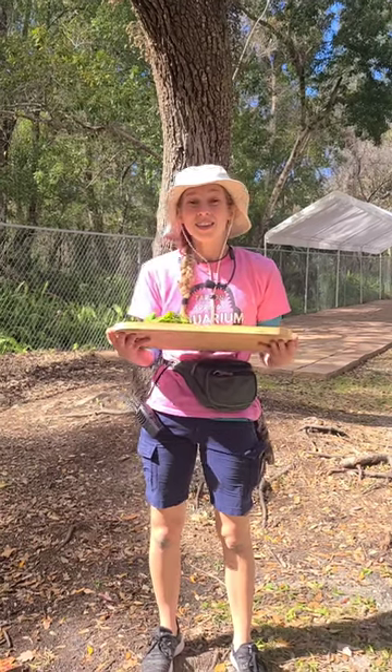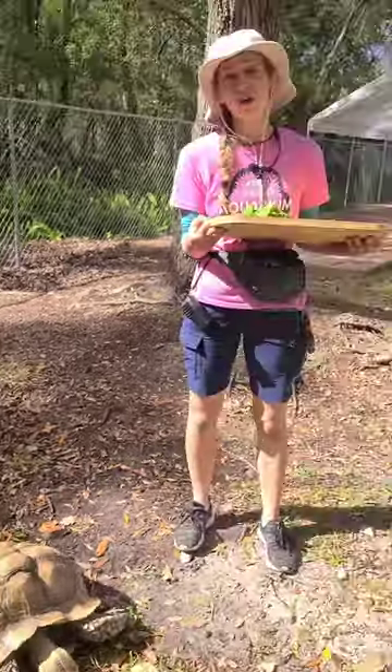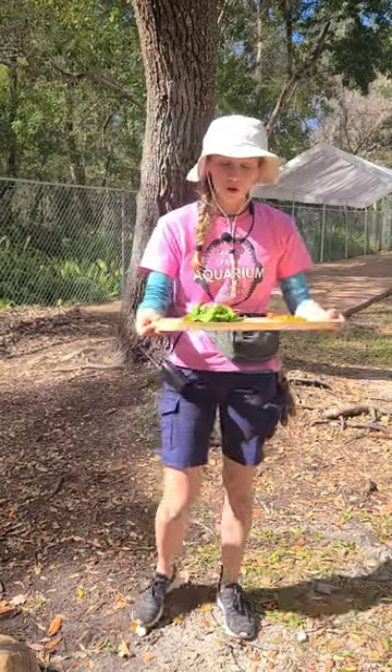Hello everybody! Today we're gonna be doing some enrichment with Squirt the tortoise. If you come to the aquarium often you've definitely met Squirt. He is our free-range tortoise and right now he is enjoying snacking on some grass, but we've got some treats for him.